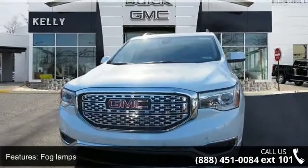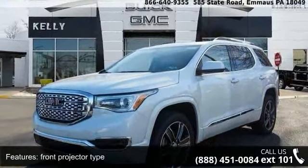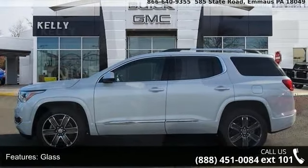Some of the top features included with this vehicle are fog lamps, front projector type glass, signature Denali grill, high intensity discharge headlamps with intelli beam, and liftgate.